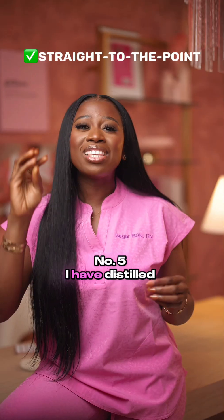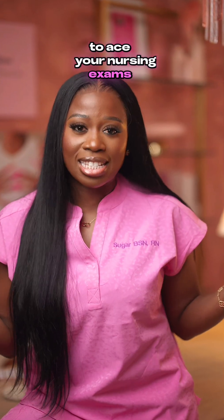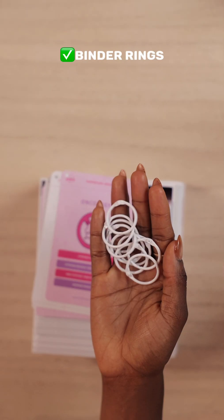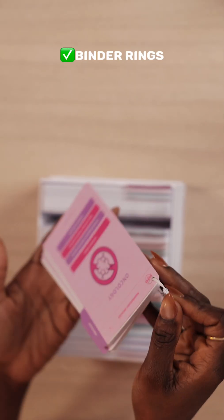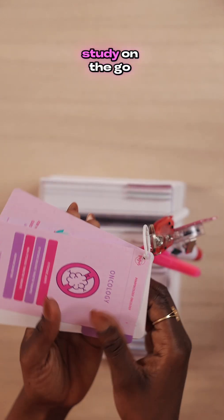Number five, I have distilled the essential information you need to know to ace your nursing exams. I've added pre-made holes and included binder rings for study on the go.